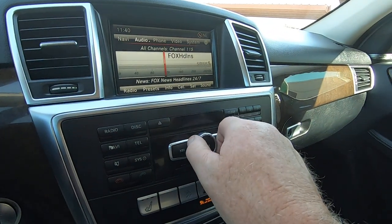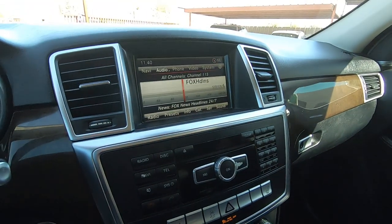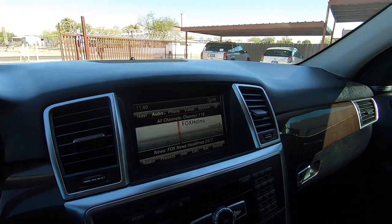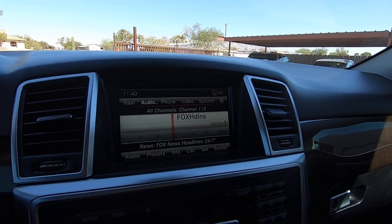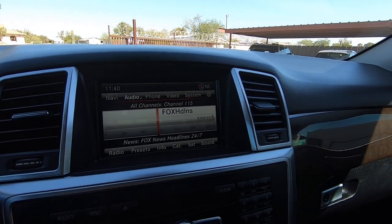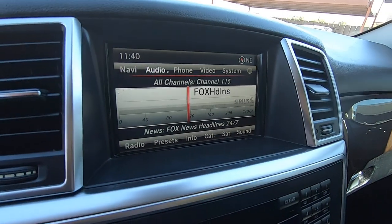Radio works. We got Fox News — we got satellite. We got satellite radio, which we'll call it radio.